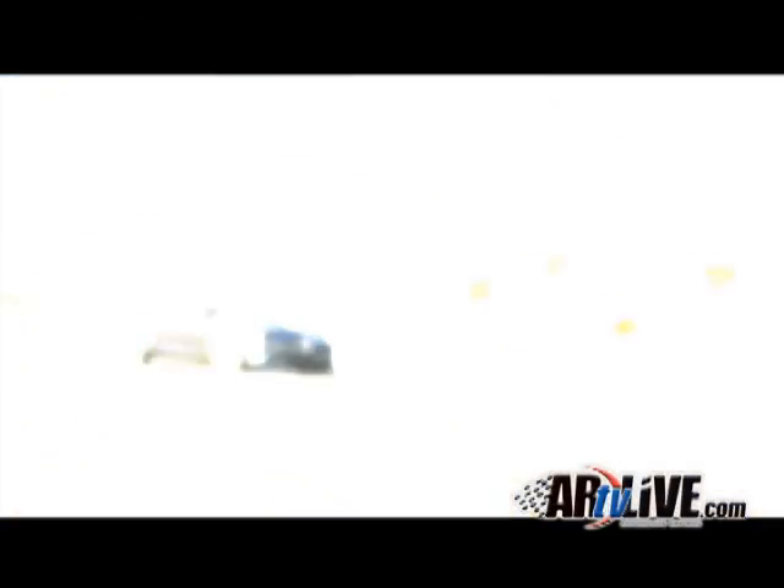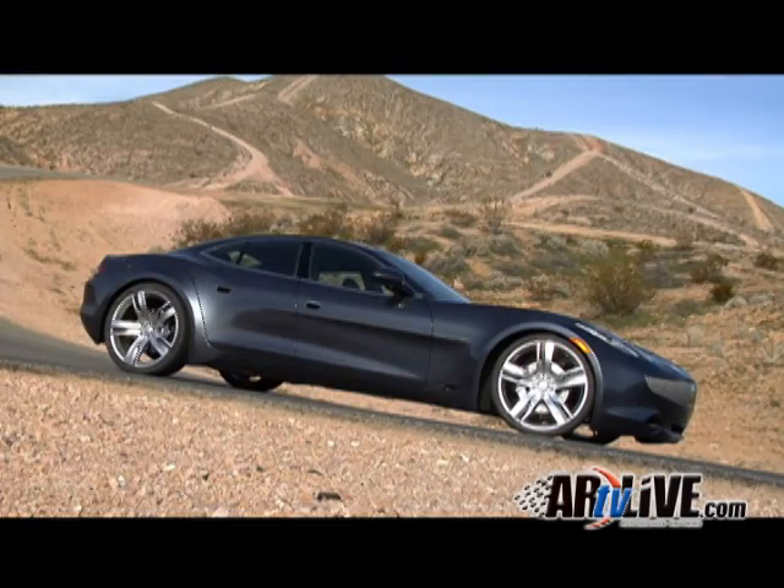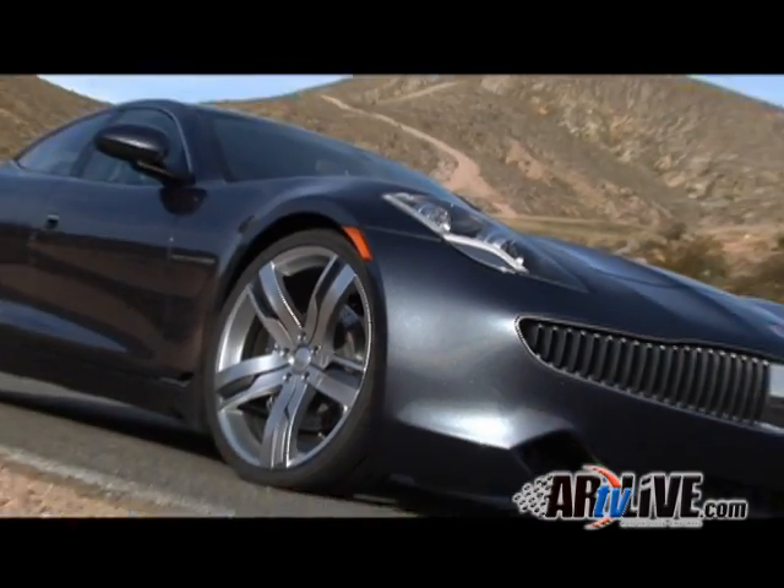Tell us about how you manifested this car and where you want to go with it. Well, the whole technology actually came from a development in the US military for a secret vehicle that they were using to drop behind enemy lines. We basically took that concept of that drivetrain and made a civilian drivetrain out of it, using a gasoline engine but also a very large lithium-ion battery.